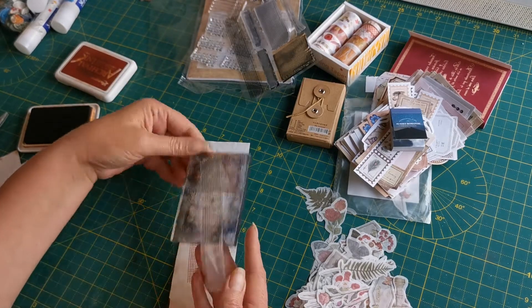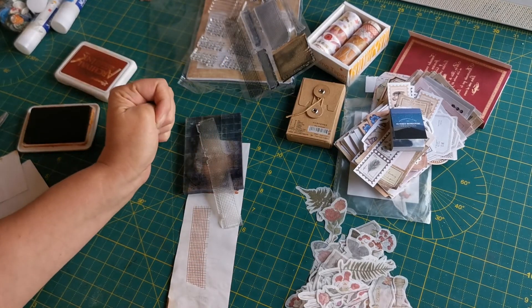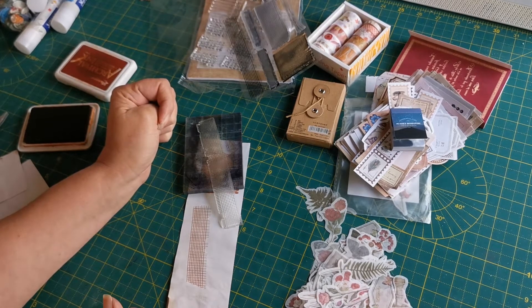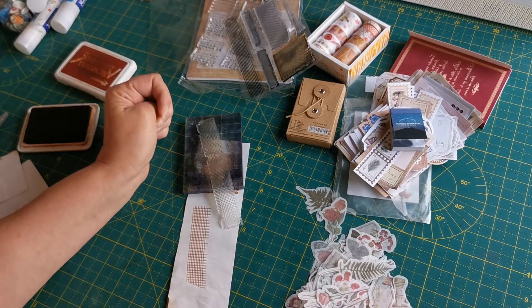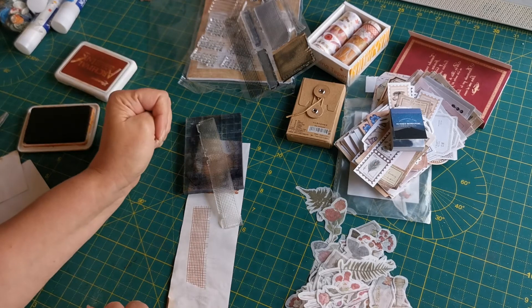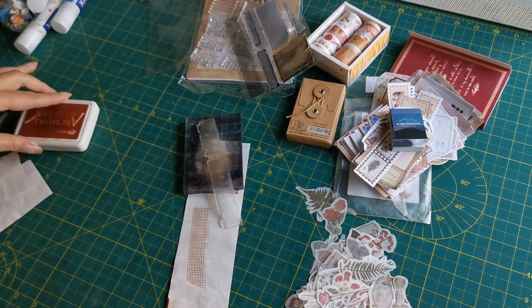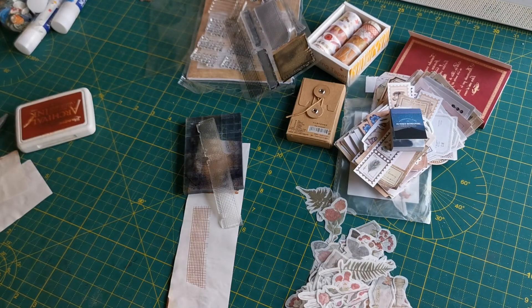So in conclusion: first order, absolutely delighted — value for money 100%, delivery time perfect. Can't go wrong. I have a nasty feeling they'll be getting a lot more of my money! Thank you all for joining me, stay safe, I'll see you very soon, bye for now.